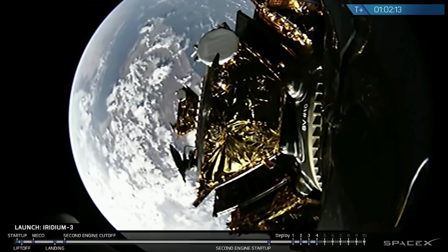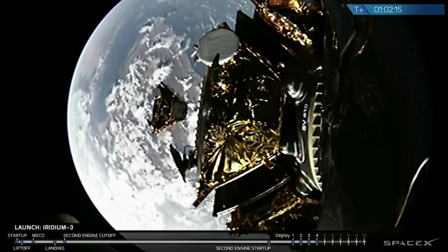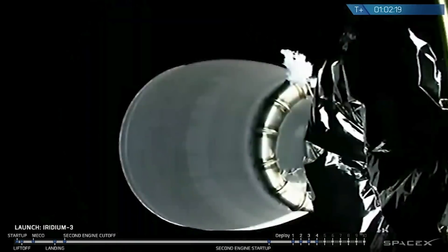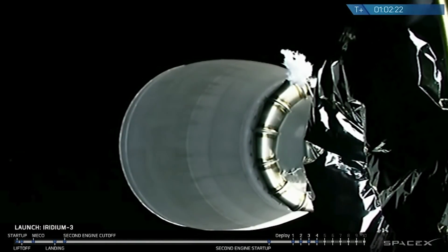Fourth spacecraft deploy. I know you got a great view of the fourth satellite deploying — just top dead center of the stack. And a nice view from the payload attached fitting camera.